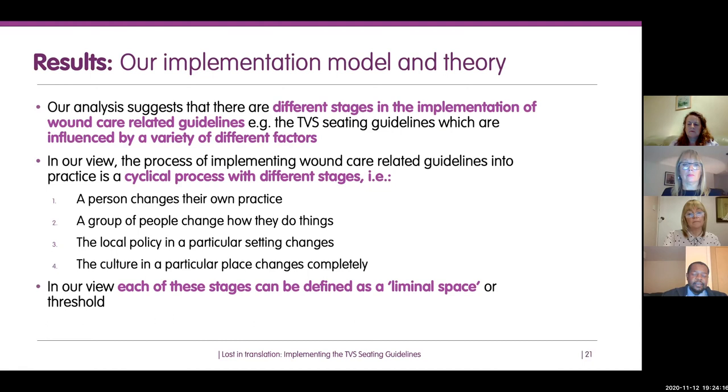The four key stages are: first, an individual reads the guidelines and starts to change their own practice. Then a team of people begins to change how they deliver care. Then policy in a particular setting starts to change. And then over time, the culture in that place changes completely. Each of these stages in the cycle can be defined as a liminal space or threshold.